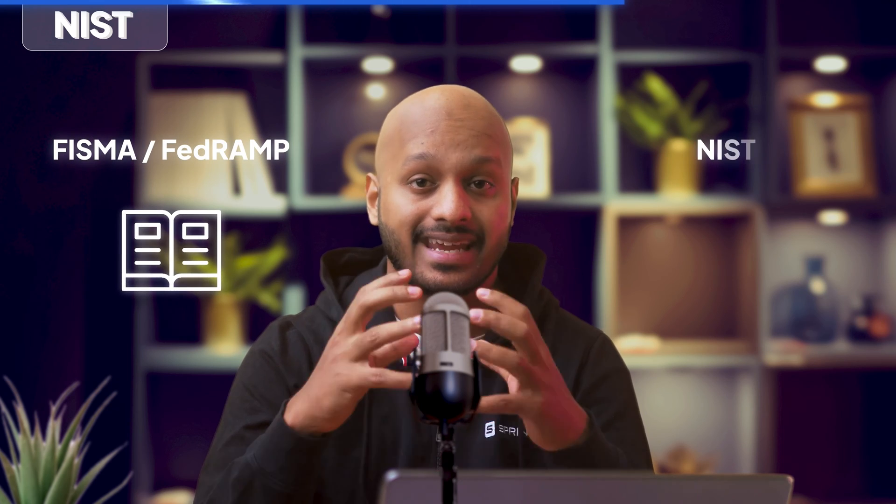A hyper-simplified metaphor to understand the relationship between NIST, FISMA, and FedRAMP is to consider FISMA and FedRAMP as books, and NIST 800-53 as the dictionary. You are asked to get FISMA and FedRAMP compliant, and when you want to understand what that entails at a control level, you refer to NIST 800-53. If you'd like to know more about NIST 800-53, there's a video on the top right where we explain the framework in incredible depth.